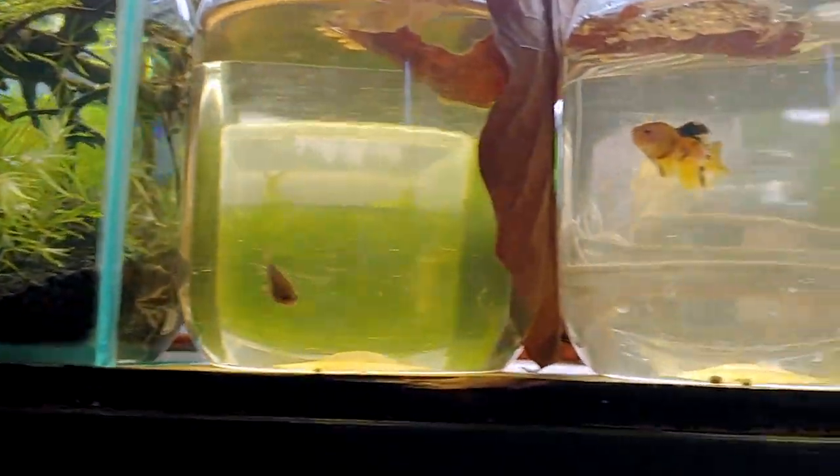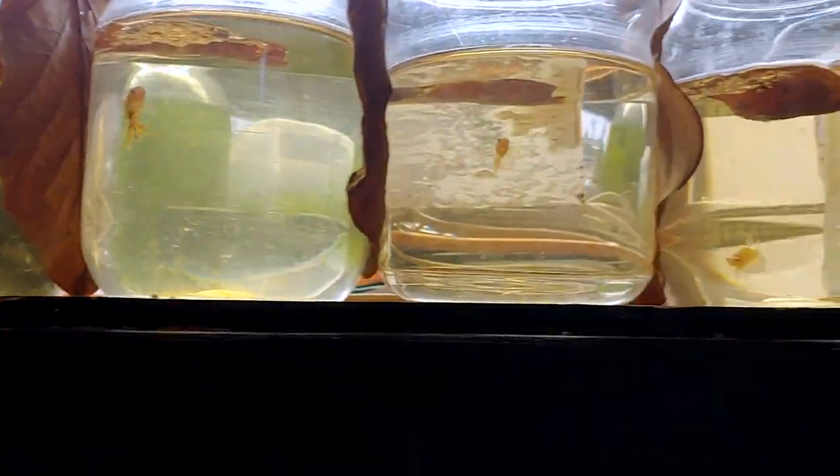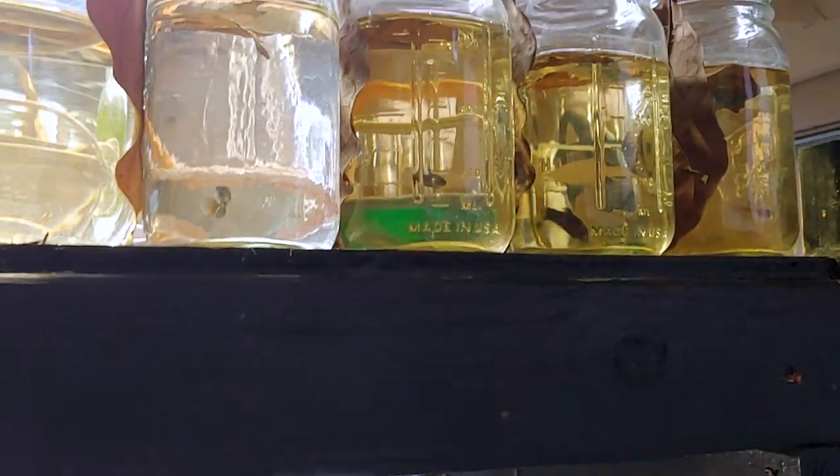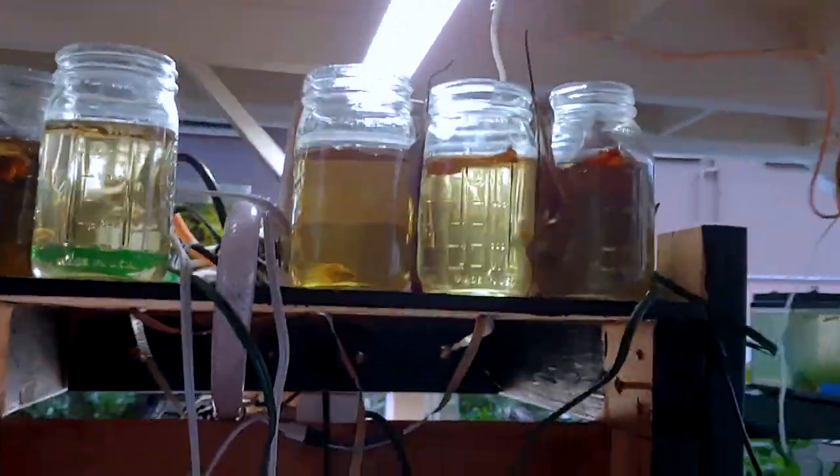Another update: I separated all my other betta fry into all these small containers up here, and there's a lot of them.